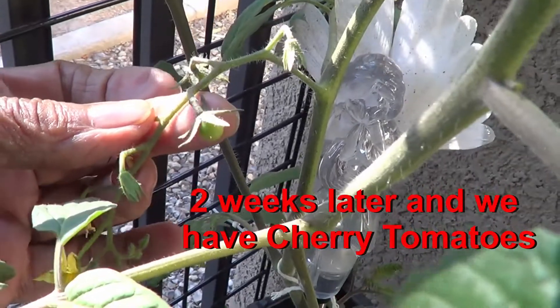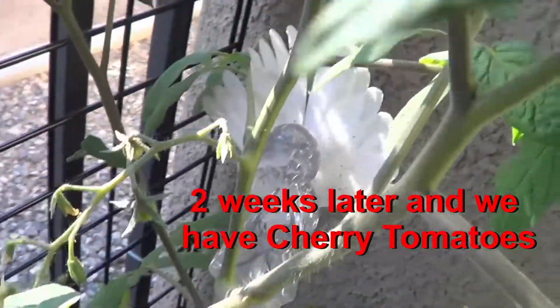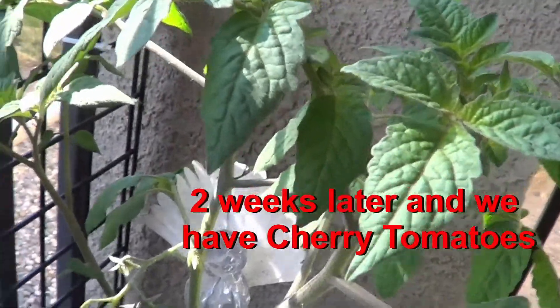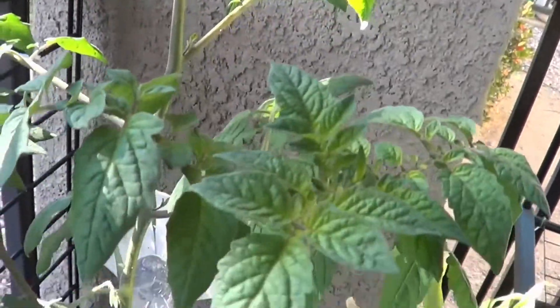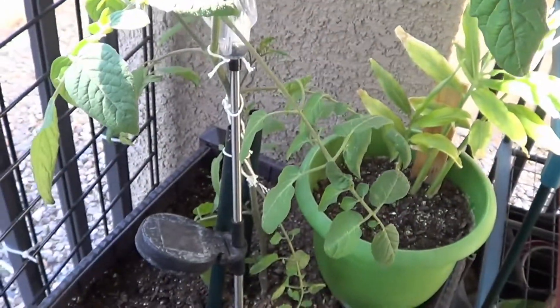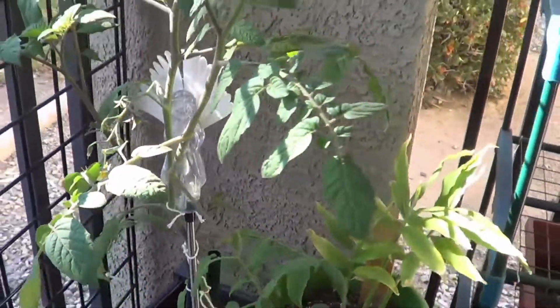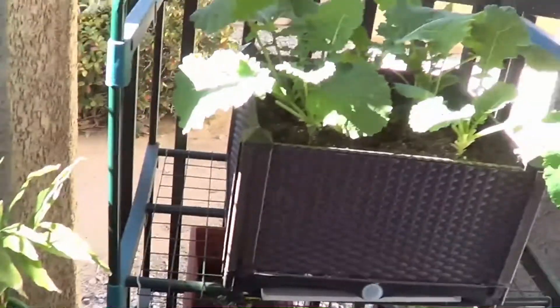I've got a tomato coming out — one there and one here. Oh my goodness, it's really growing too. Look at that. And I have the little container. Now look at my collard greens.